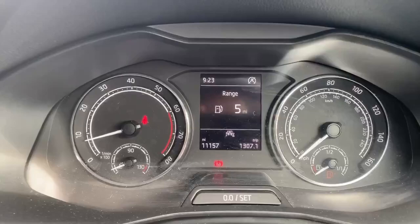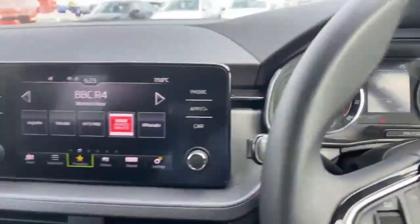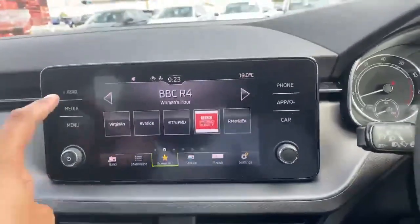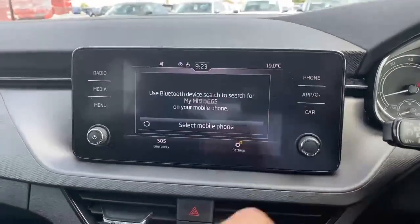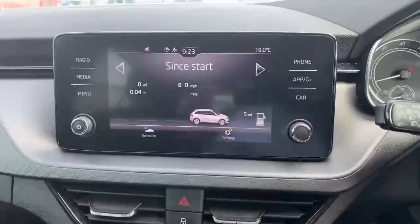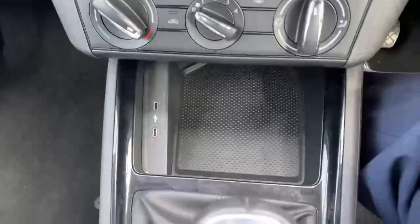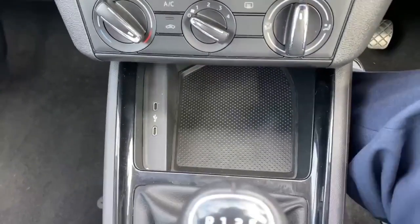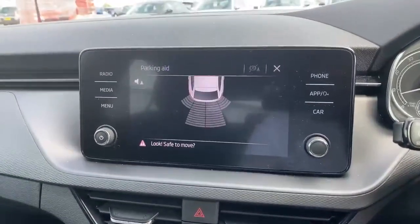As you can see, the vehicle has done 11,157 miles. It is equipped with automatic headlights, an infotainment screen for DAB radio, and is also very compatible with Android Auto and Apple CarPlay. There are two USB-C ports, and an excellent feature is also the reverse parking sensors.